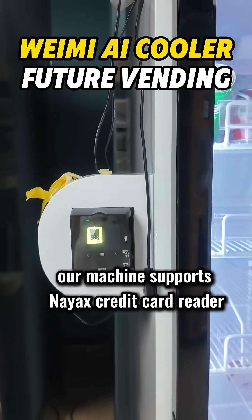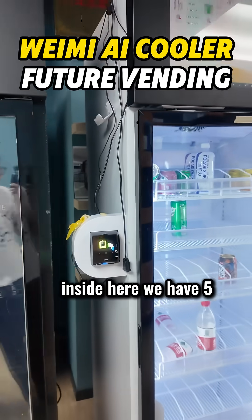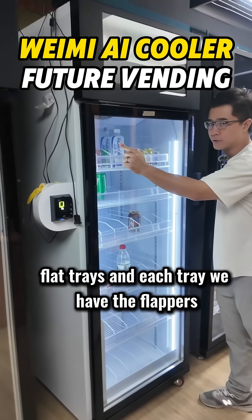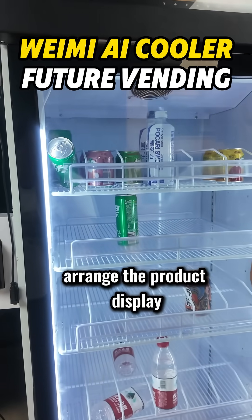Our machine supports NIAX credit card reader and all the payment packs. Inside here we have five flat trays, and each tray we have the flappers to help operators properly arrange the product display.